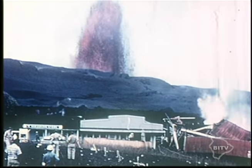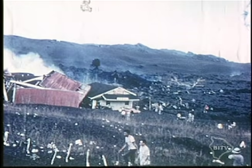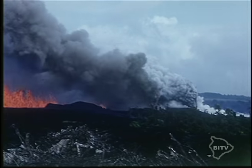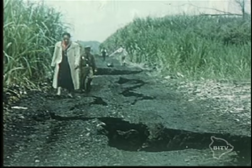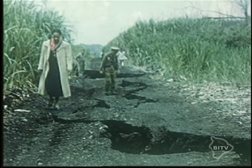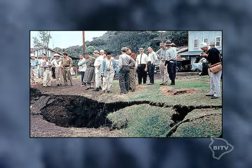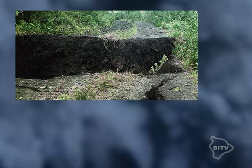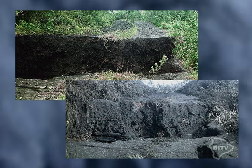Who would have thought that Kilauea would erupt in the middle of a sugar cane field just above the town of Kapoho, miles away from its origin? The earth opened up right in the middle of town. Steam poured out of cracks. Here's a large break in the main road, and here's that same location 24 hours later covered in ash.